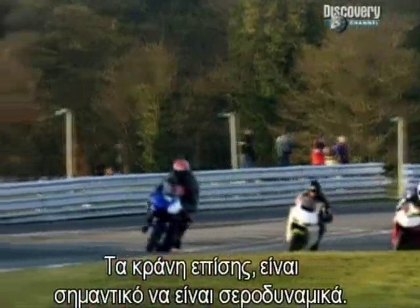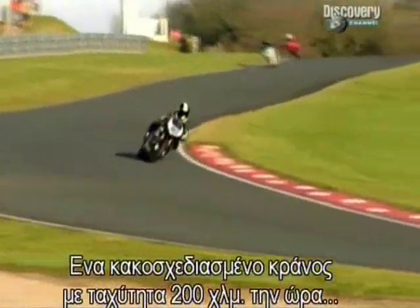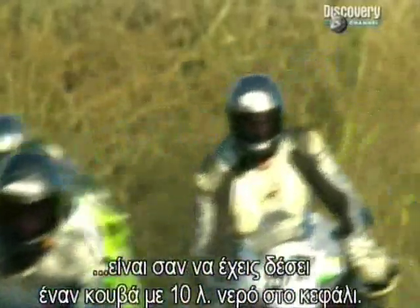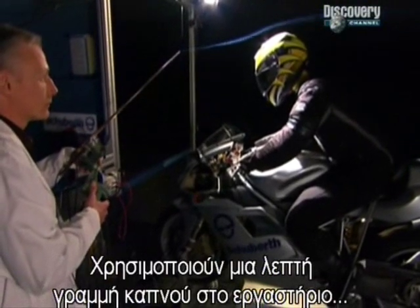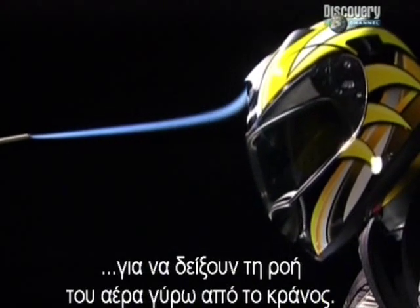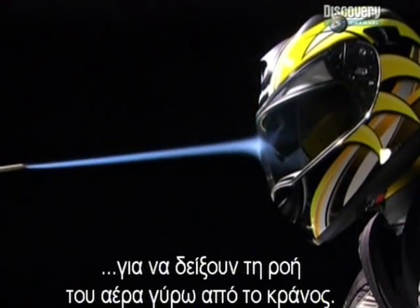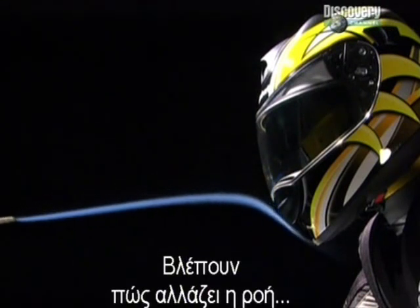It's also important for a helmet to be aerodynamic. At 200 kilometers an hour, a poorly designed helmet exerts the same drag force as a 10-liter bucket of water hanging off the back of your head. Back in the lab, a thin line of smoke is used to show how the air streamlines around the helmet. Experts can see how the airflow shifts when the wind changes direction or the rider's head moves.